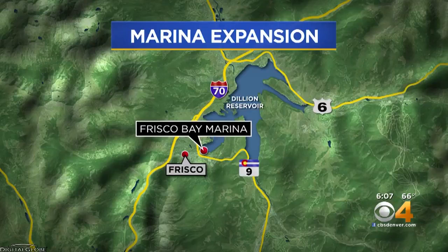Covering Colorado takes us to Frisco, where boating season isn't very far off. A $4 million project they're calling The Big Dig is well underway at the Frisco Bay Marina. The project will move 85,000 cubic yards of dirt out of the lake bed around the marina at Lake Dillon.